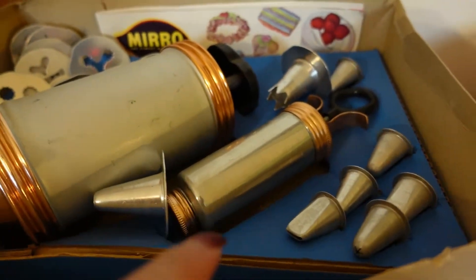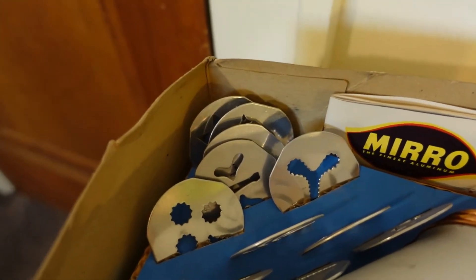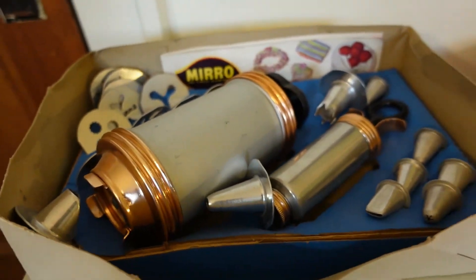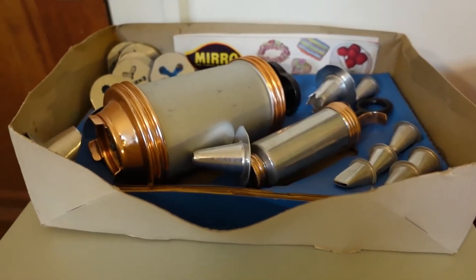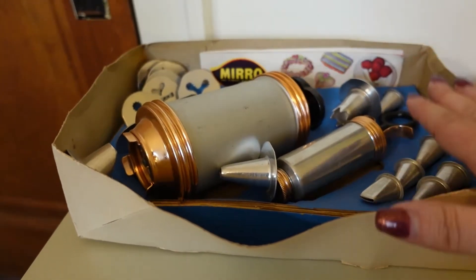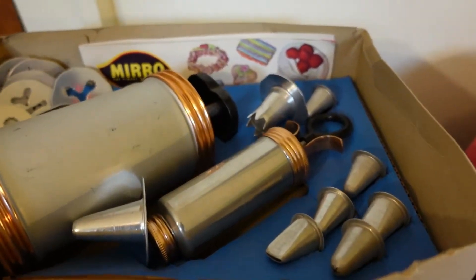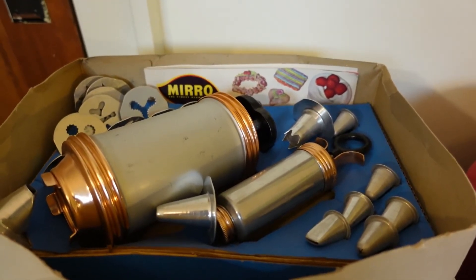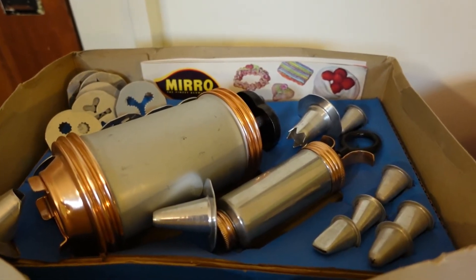I believe this one is to do icing. It's got all the different tips to do like the decorating on cakes. And then this has all of those little discs to do all the fancy styles of cookies. I paid $5 for this box, but there was another item inside — copper cookie cutters in the shapes of hearts. So I'm going to say only $4 of that cost goes toward this item and $1 toward the other. I sold this on Etsy for $60, however I was running a 15% off sale, which means the person got a $9 discount so they paid $51 plus shipping.